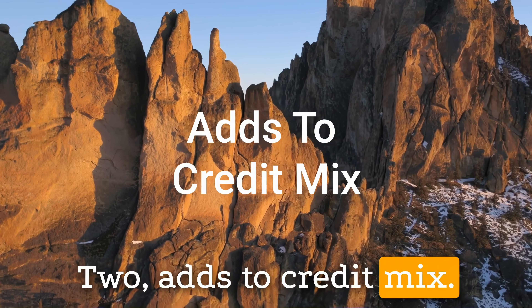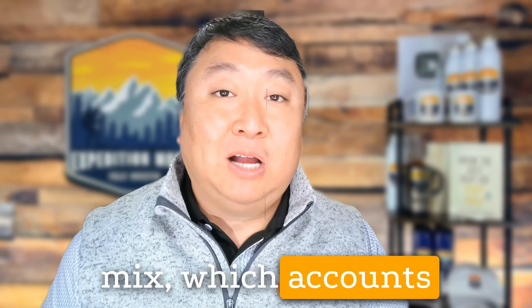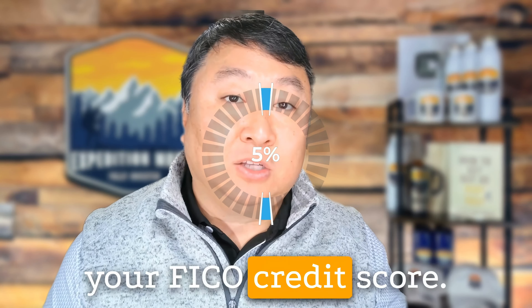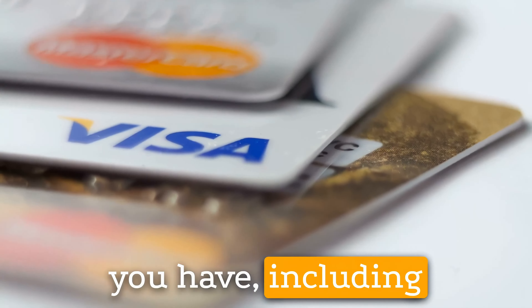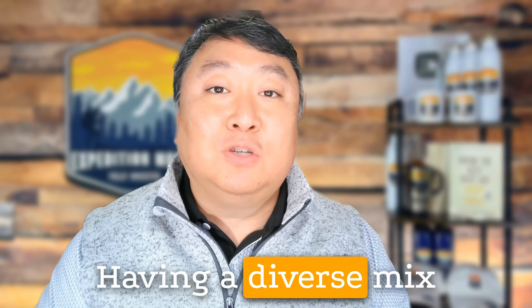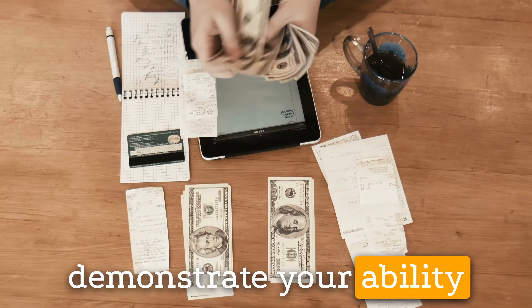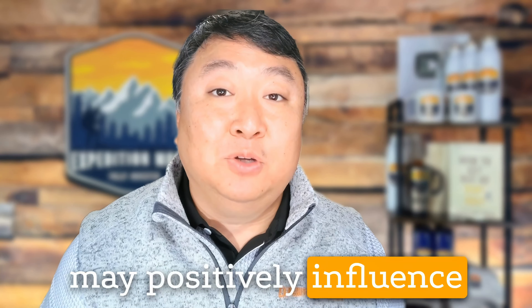Second, a peer-to-peer loan can also contribute to diversifying your credit mix, which accounts for about 10% of your FICO credit score. Credit scoring models consider the variety of credit accounts that you have, including credit cards, installment loans, and mortgages. Having a diverse mix of credit types can demonstrate your ability to manage different types of credit responsibly and may positively influence your credit score.